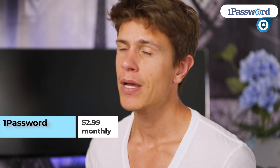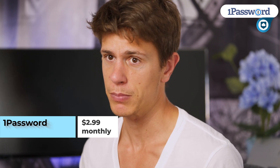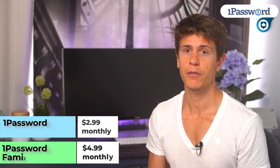1Password does it all, and unlike Dashlane, it doesn't charge a premium price for it. The standard subscription is only $3 per month, and that includes basically everything. There is also an excellent family plan for only $5 a month — it includes all of the features of a personal subscription just for 5 people.